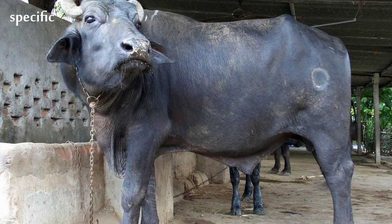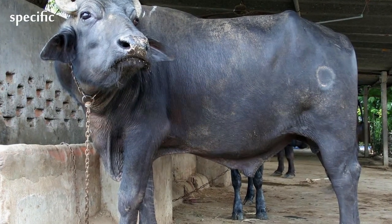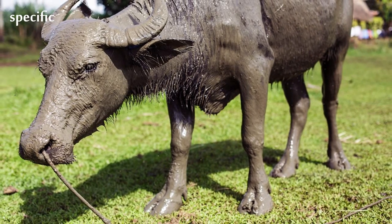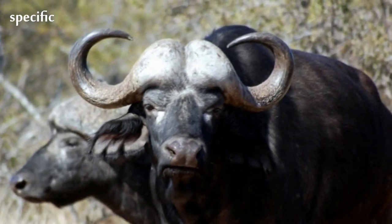Owing to its unpredictable nature, which makes it highly dangerous to humans, the African buffalo has never been domesticated, unlike its Asian counterpart, the water buffalo.